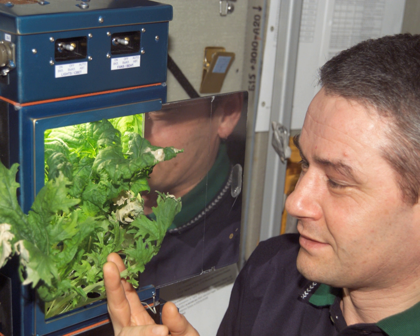Space farming refers to the cultivation of crops for food and other materials in space or on off-Earth celestial objects, equivalent to agriculture on Earth. Farming on celestial bodies, such as the Moon or Mars, shares many similarities with farming on a space station or space colony.